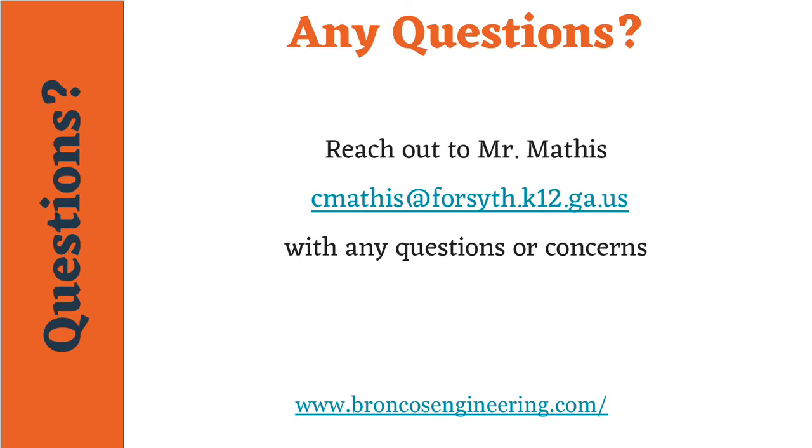If you're interested in learning more about any of our programs or any of the things discussed, there are links across the bottom of the presentation that will take you to the pages of our website that discuss these items further. Also, feel free to email me at cmathis@forsyth.k12.ga.us if you have any questions or concerns. Thank you and have a great day.